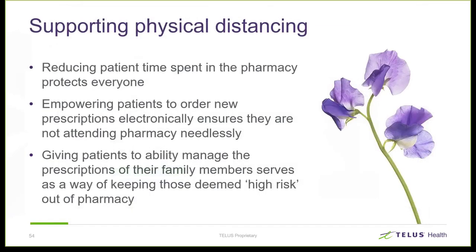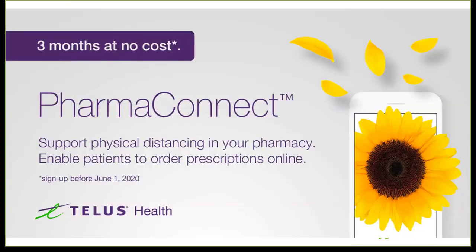We'll talk about the importance of PharmaConnect as it relates to supporting physical distancing. At the current time, trying to keep patients safe requires other solutions. Some patients are comfortable ordering through an IVR, but most prefer to show up in pharmacy with little or no wait time. By using PharmaConnect, we can support physical distancing by dramatically reducing the time a patient needs to spend in pharmacy, empower patients to order new prescriptions electronically, and allow family members to manage prescriptions for high-risk individuals. PharmaConnect is currently being offered for three months at no cost — additional information on taking advantage of that offer will be provided at the end of the call.